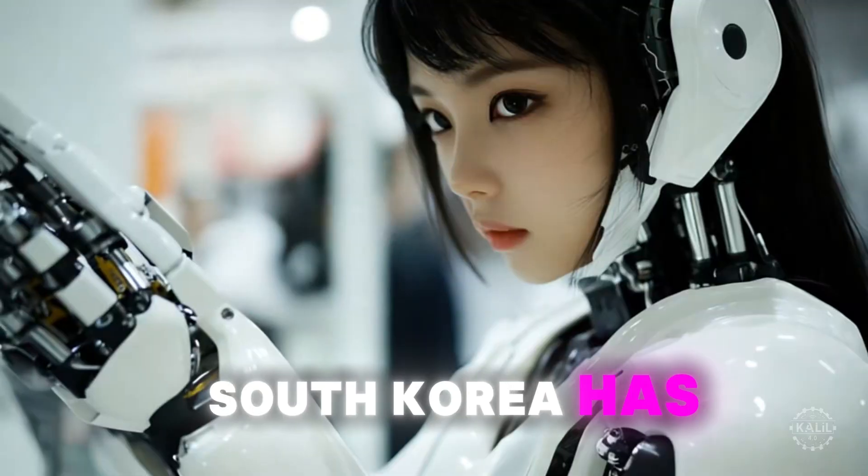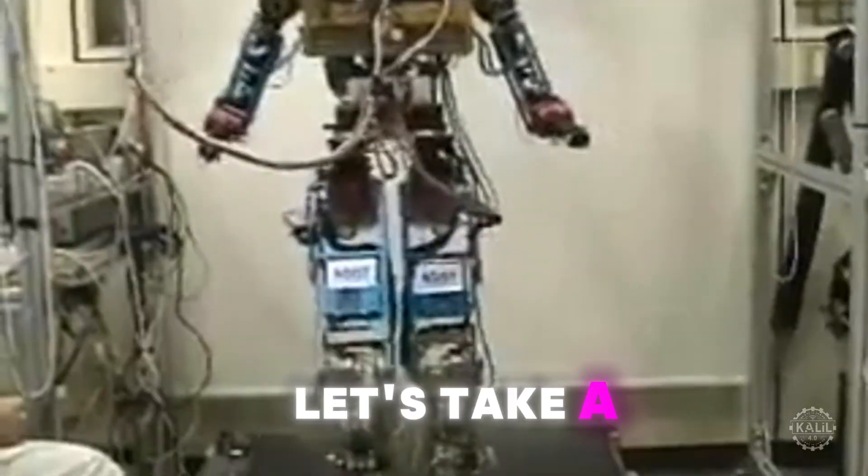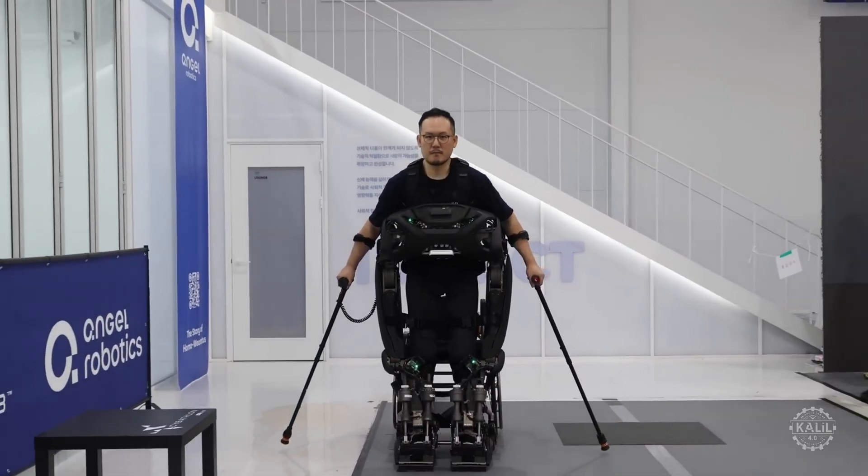Over the last few decades, South Korea has established itself as a leader in humanoid robotics. Let's take a look back as South Korea goes full steam integrating robotics into everyday life.